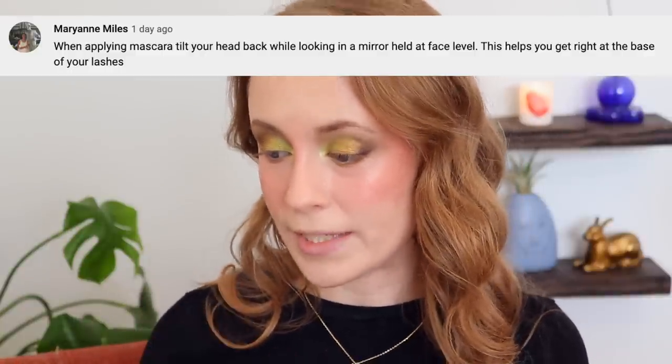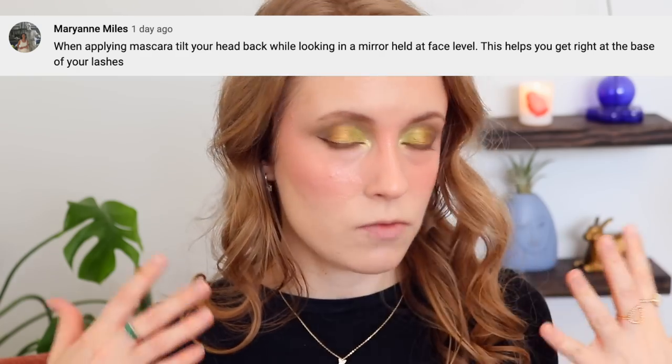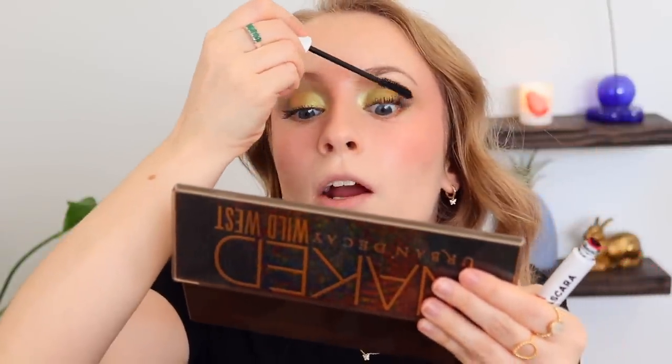From Marianne, we have a mascara technique: when applying mascara, tilt your head back while looking in a mirror held at face level — this helps you get right at the base of your lashes. It sounds very obvious, but for some reason I never do this. I'm going in with my Milk Makeup Rise Mascara — I like the way it looks on my lashes, but it's quite flaky so I wouldn't really recommend it. So I'm holding my mirror at face level and tilting upward. I'm hoping this helps me not make a mess, because I'm really bad about getting mascara all over my eyelid. I feel like this is also helping me not wrinkle my forehead so much — I'm always raising my eyebrows while doing eyeshadow, liner, mascara. This kind of helps me relax my forehead.